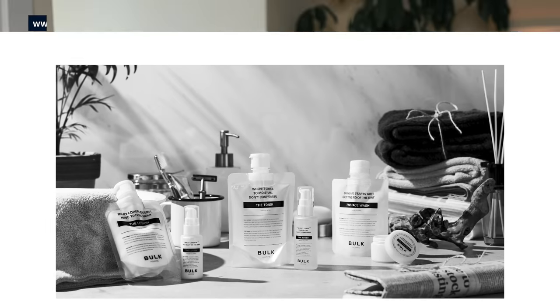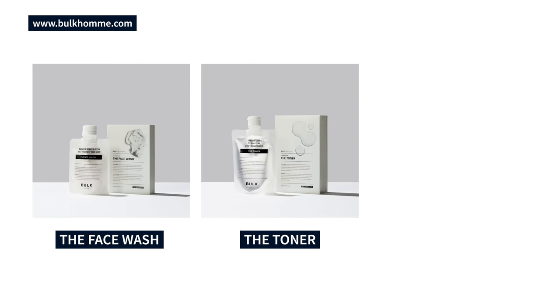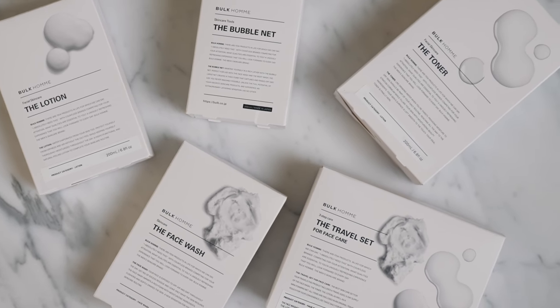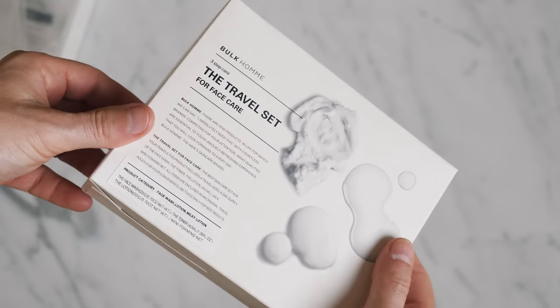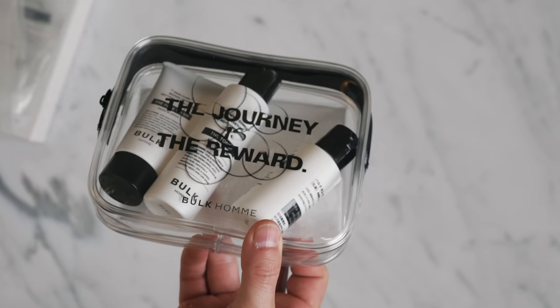Huge thank you to today's sponsor, Bulk Ohm. Bulk Ohm is a Japanese skincare brand developed by men for simplicity. It's a three-step routine that includes face wash, toner, and moisturizer. The packaging and product design is beautiful — it was a really enjoyable unboxing experience, and this stuff looks great in my bathroom.